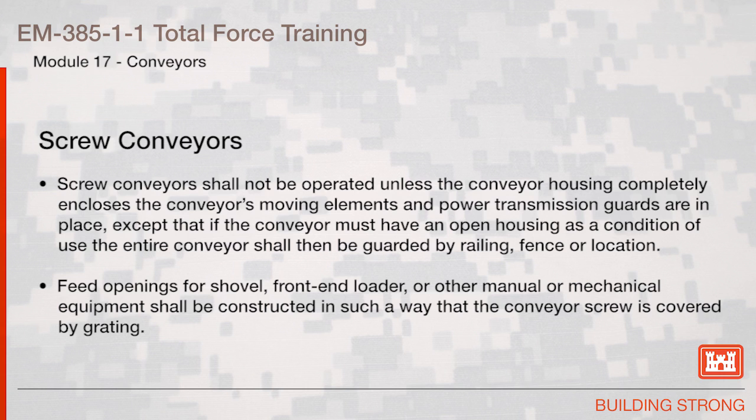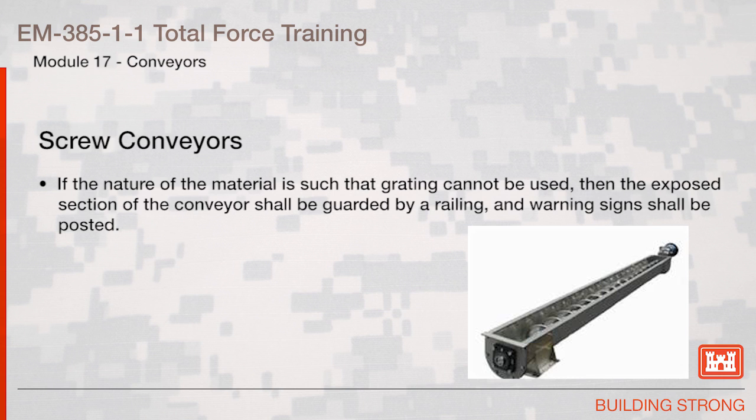Screw Conveyors. Screw conveyors shall not be operated unless the conveyor housing completely encloses the conveyor moving elements and power transmission guards are in place. Except that if the conveyor must have an open housing as a condition of use, the entire conveyor shall then be guarded by railing, fence, or by location. Feed openings for shovel, front end loader, or other manual or mechanical equipment shall be constructed such that the conveyor screw is covered by grating. If the nature of the material is such that grating cannot be used, the exposed section of the conveyor shall be guarded by a railing and warning signs shall be posted.